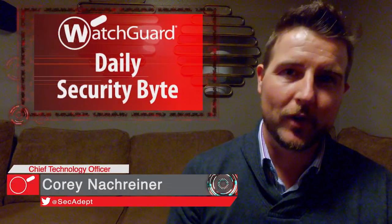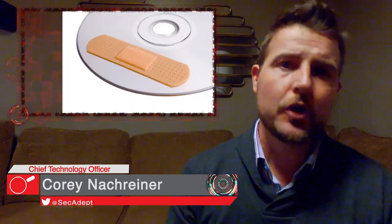Welcome to WatchGuard's Daily Security Byte, I'm Cory Knottgrinder. Today's story is January Patch Day. As I'm sure you know by now, the second Tuesday of the month is both Microsoft and Adobe's monthly patch day. So let's go ahead and cover those releases.